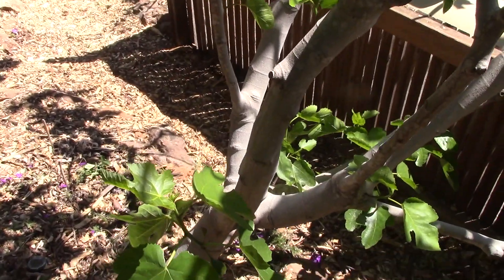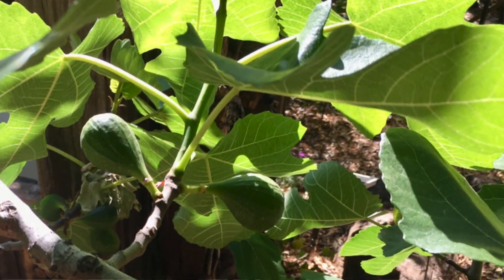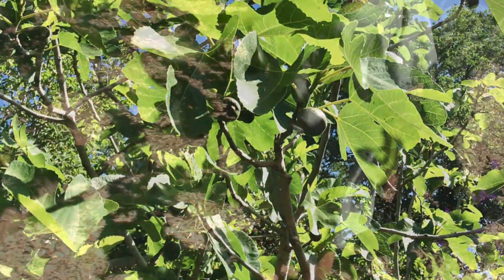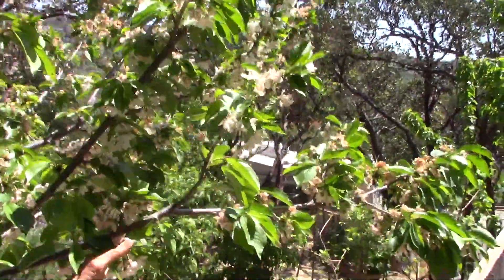And on the right we have the big tree. It has lots of figs — beautiful big leaves. Wonderful. And this is the cherry tree; it's just about over with the blossoms.